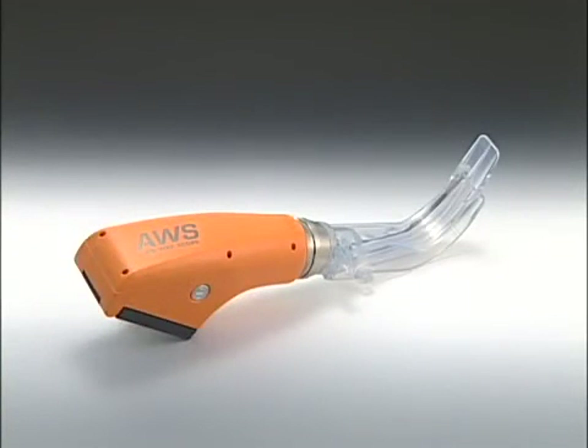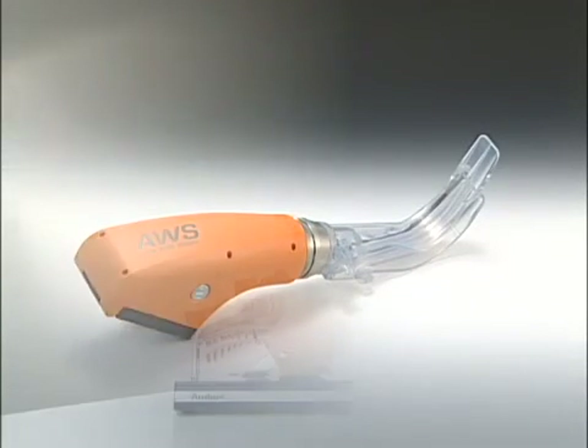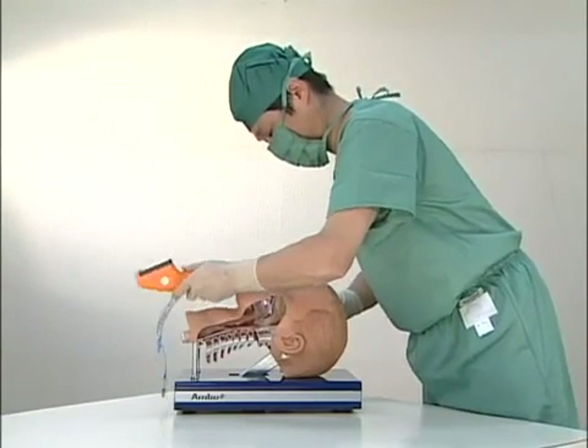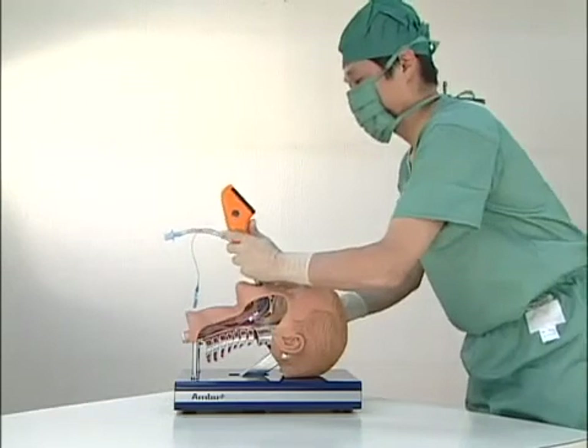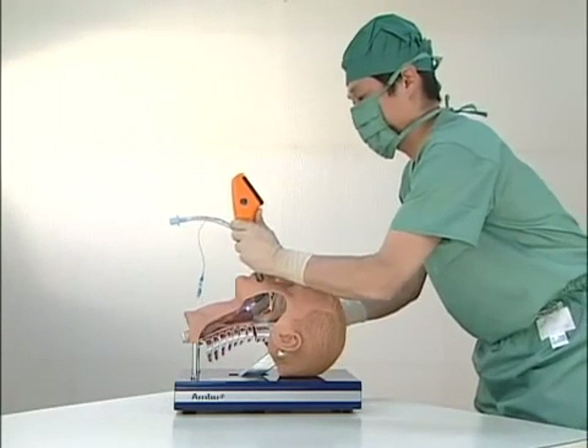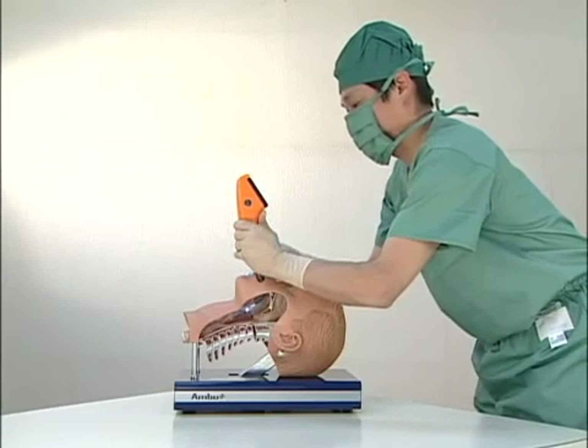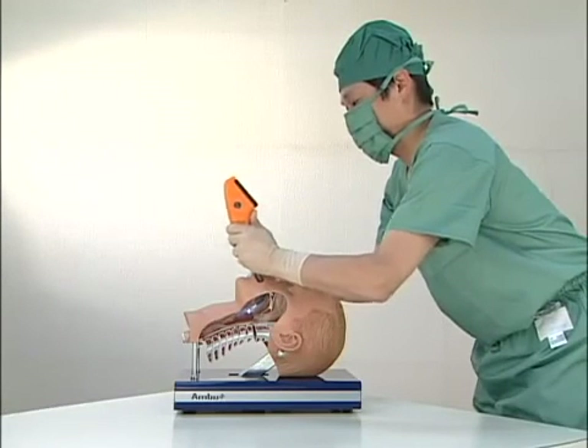With Pentax AWS, tracheal intubation and suction catheter insertion is now quicker and safer. The Pentax AWS and its adjustable monitor help improve intubating safety while easing the burdens on operators.